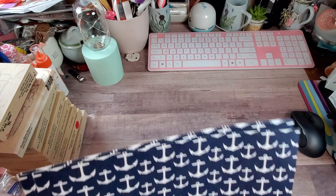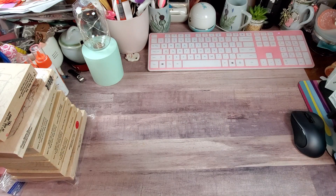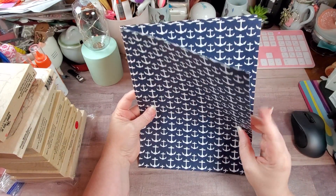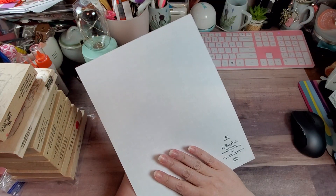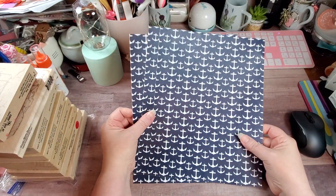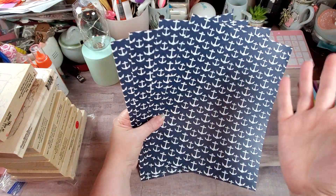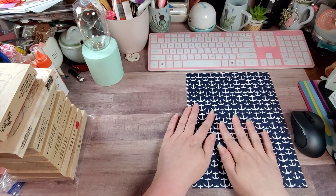With that, we're gonna get started with the only non-clearance item that I bought. It was four sheets of paper for a dollar. It is just regular Paper Studio paper. I had to get it because of the anchors. I would have gotten more, but they didn't have any more. So that was four for a dollar.